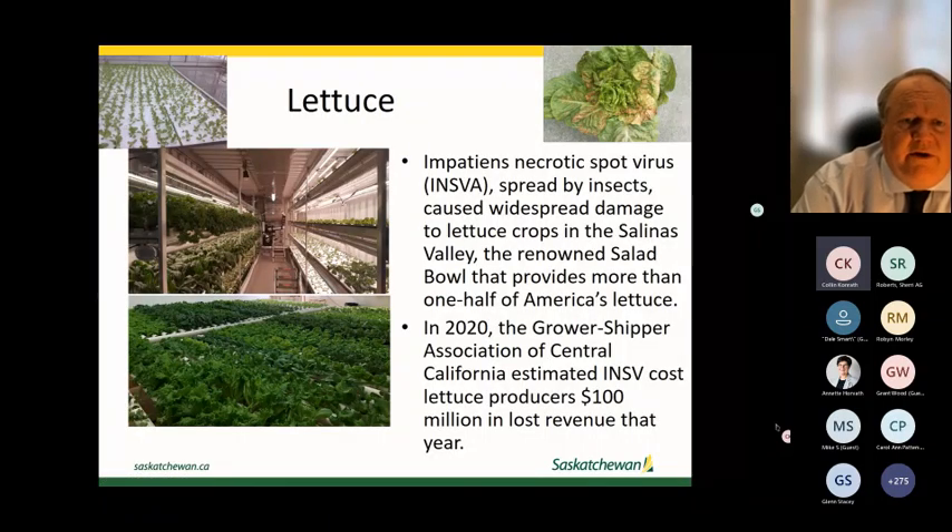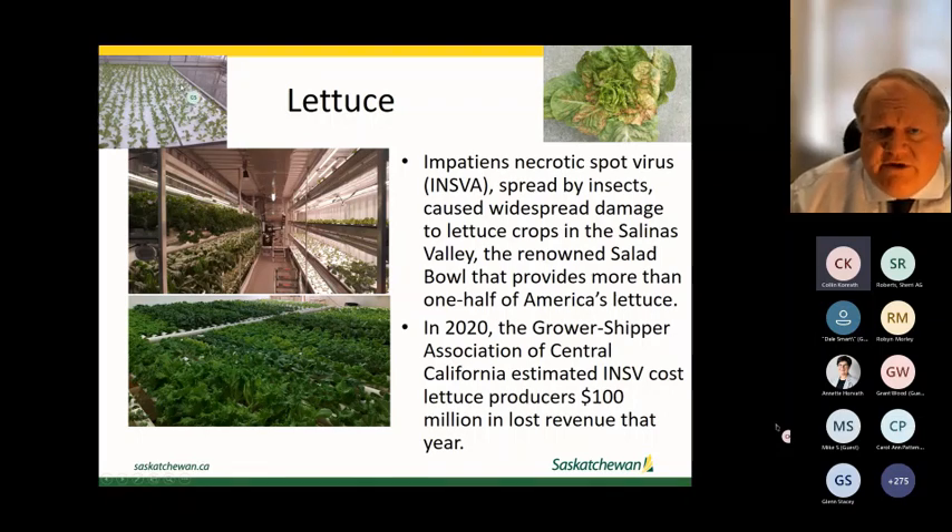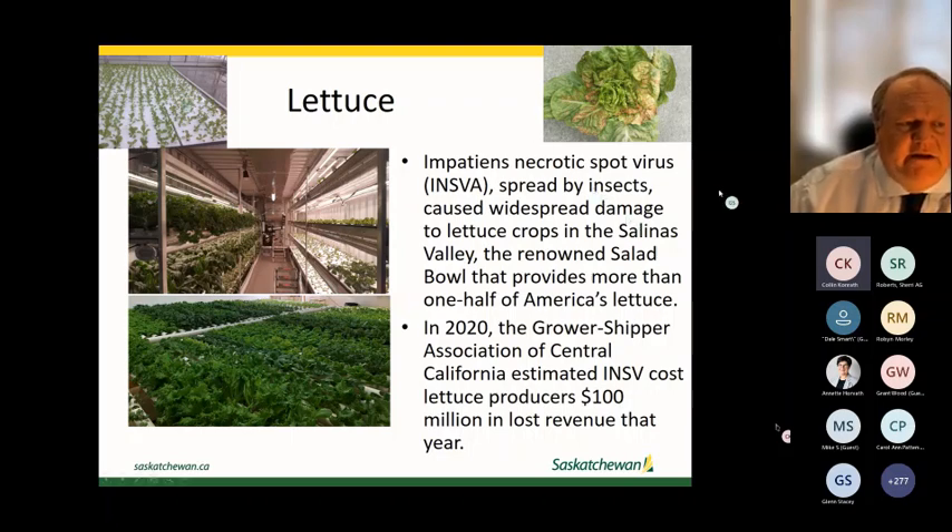Another COVID-related issue: at the end of COVID, California was hit with Impatiens Necrotic Spot Virus, affecting one of their massive growing areas. They lost a million dollars of revenue that year. This is a virus spread by insects — very hard to control, not something you simply spray and deal with next year. It's a long-term problem.